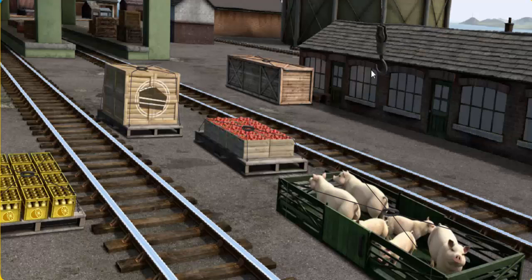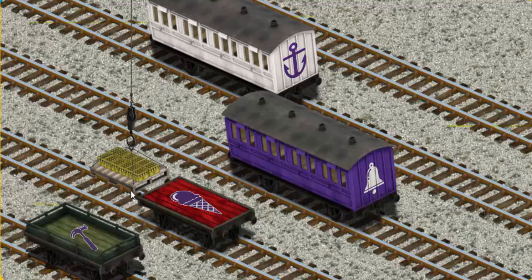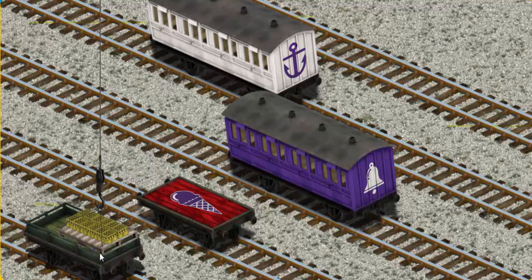Show Cranky where the bottles of lemonade are. That's it! Let's lift and load. Now the cargo must be loaded. Show Cranky where the green flatbed with the picture of a hammer is. That's it!